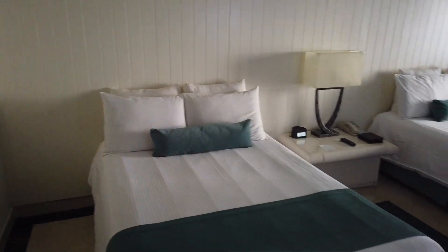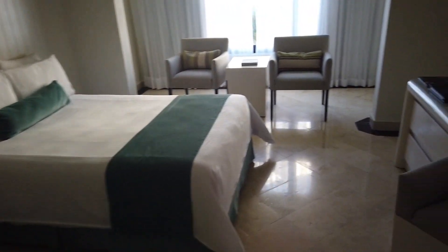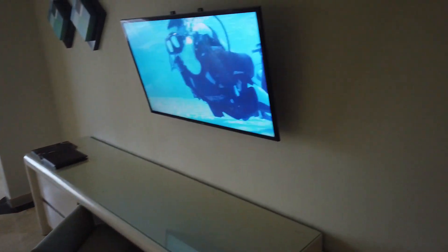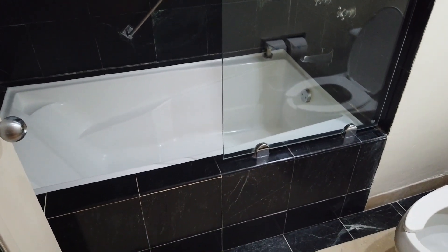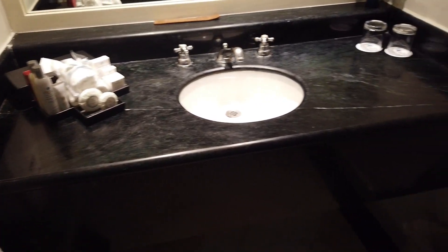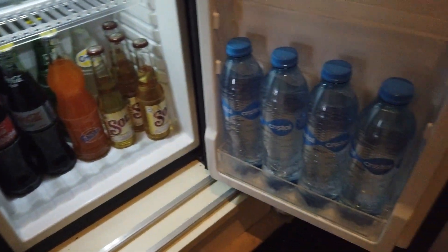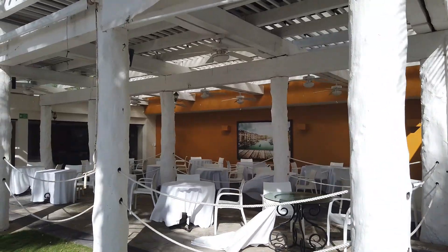Heading upstairs to see a room — this is a deluxe room with two double beds. The entry-level deluxe rooms do not have balconies. So if you want a balcony, work with your travel agent or just make sure you look for room categories that say deluxe with balcony. You have a standard bathroom with the shower-tub combo and your mini bar with water, sodas, beers, as well as the ability to make your own in-room coffee.